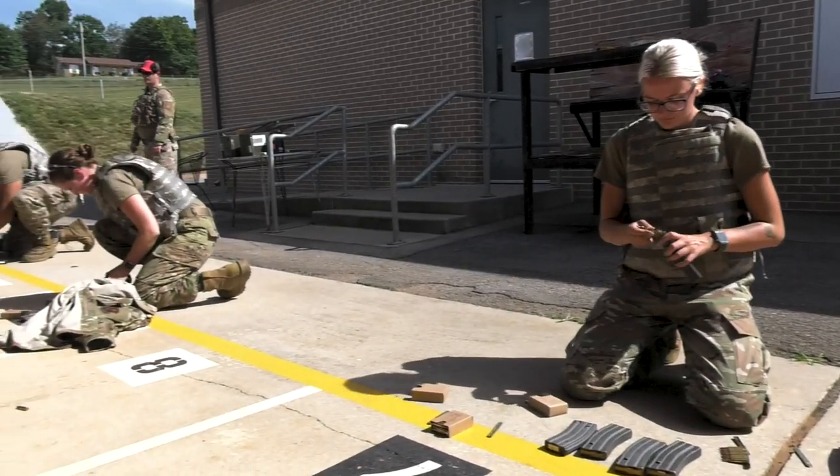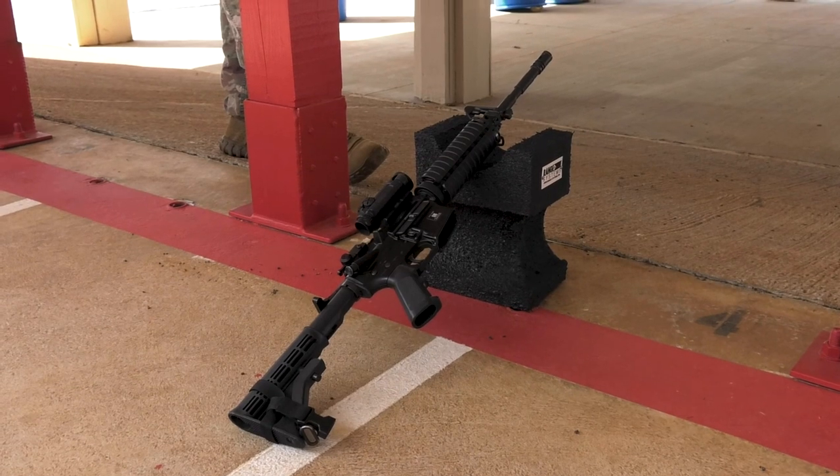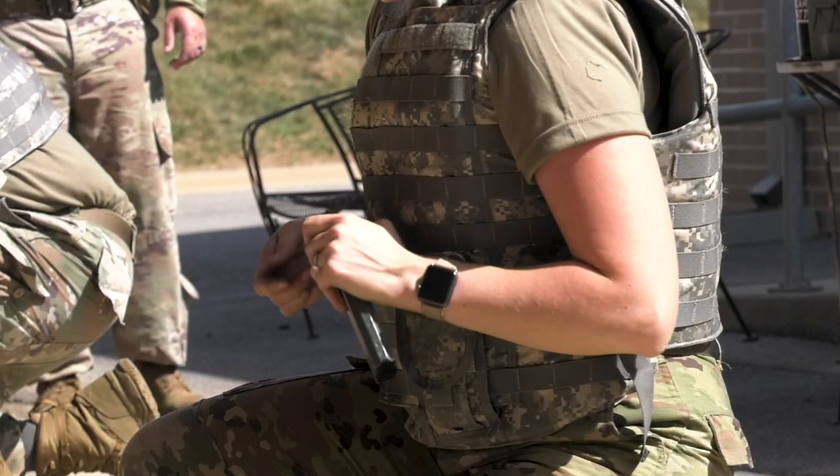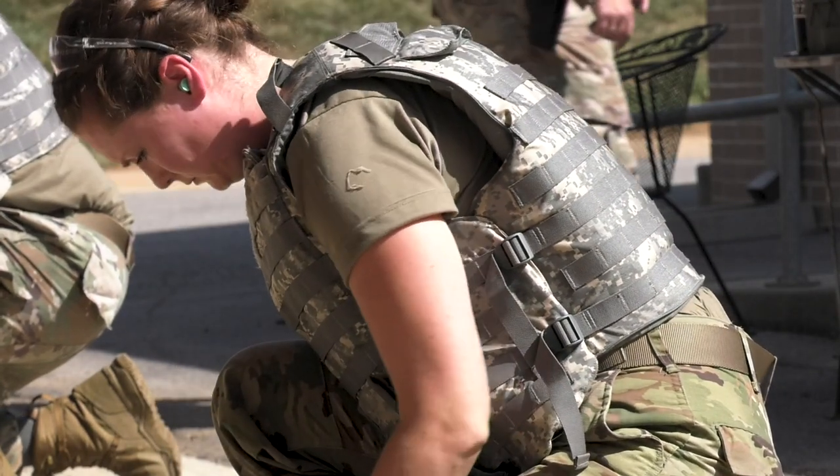Combat Arms Training and Maintenance plays a vital role in supporting the mission. Technical Sergeant Tyler Brown, the NCOIC of CADAM, explains more about how they ensure airmen are volunteer ready.